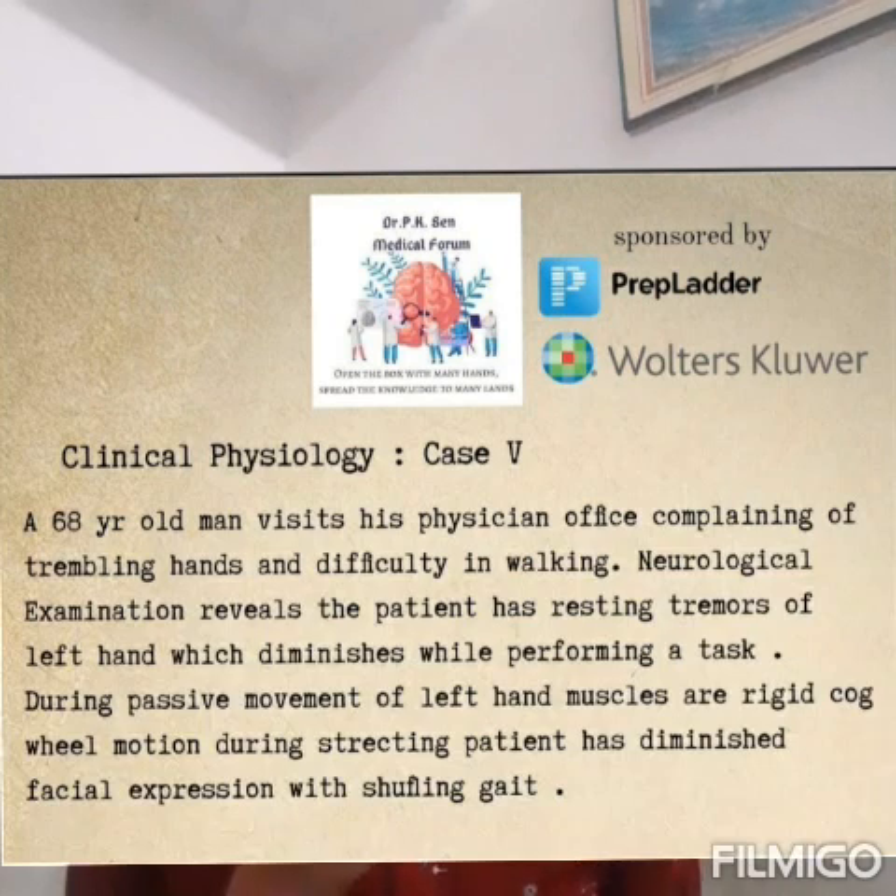What is the case? A 68-year-old man visits his physician's office complaining of trembling hands and difficulty in walking. Neurological examination reveals the patient has resting tremors of the left hand, which diminishes while performing a task. During passive movements, the left hand muscles are rigid with cogwheel motion during stretching. The patient has diminished facial expressions with shuffling gait.